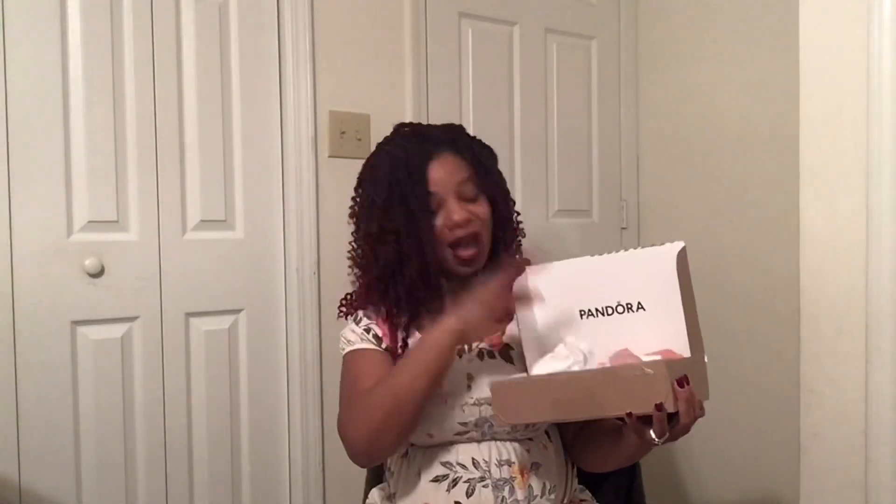I finally have my first few Pandora pieces and I wanted to share those with you all. This is how my items were shipped — in this cute little box that says Pandora at the top, and you get a little pink tissue paper, which I love. It took me a while because I wanted to start a bracelet with a theme. Once I found out I was expecting again, I felt it was the perfect time to start my family-themed bracelet.